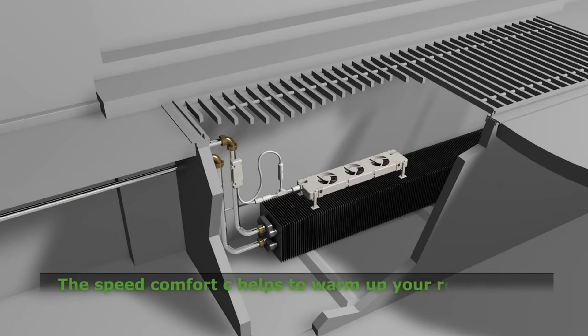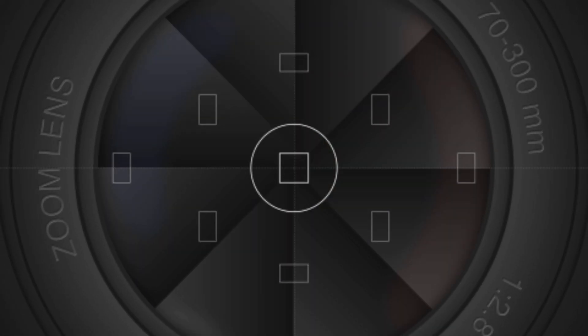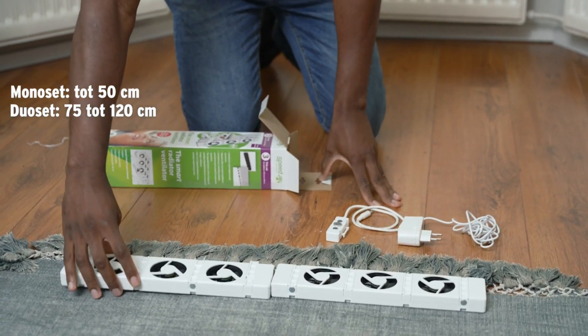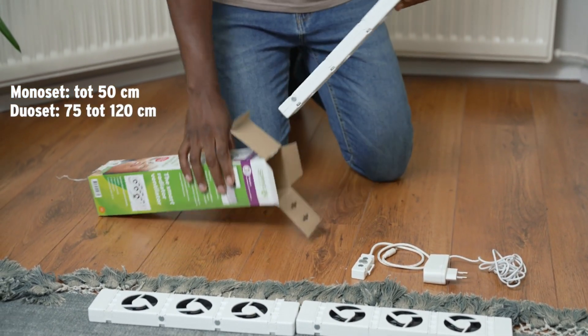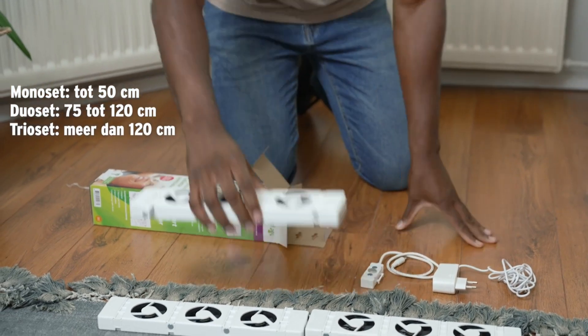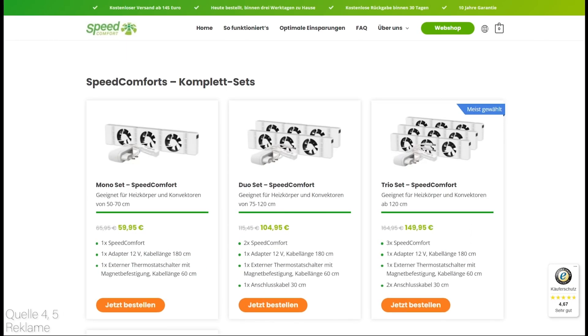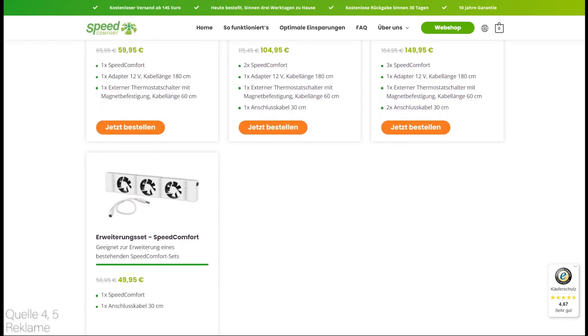Installing and using Speed Comfort is very easy and takes only a few minutes. All you need is a screwdriver and a power outlet near your radiator. First, you need to choose the right Speed Comfort model for your radiator. You can use the online tool on the Speed Comfort website to find the best fit for your radiator type and size. You can also mix and match different models to cover the entire length of your radiator.